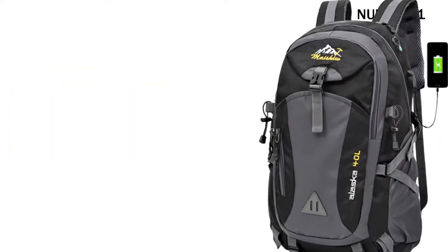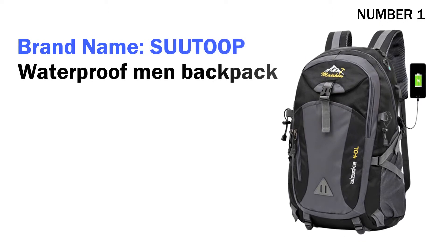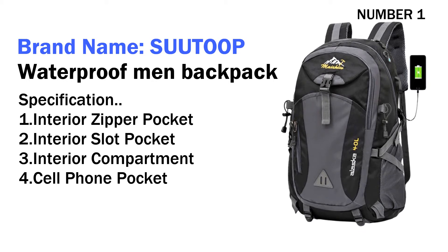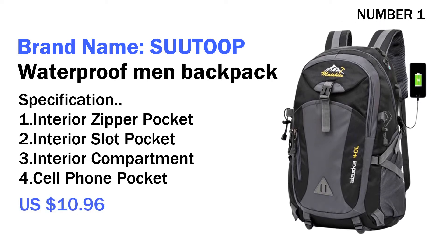Number one: brand name Suetube Waterproof Men Backpack. Specifications: one interior zipper pocket, two interior slot pockets, three interior compartments, four cell phone pocket. Its price is US $10.96.